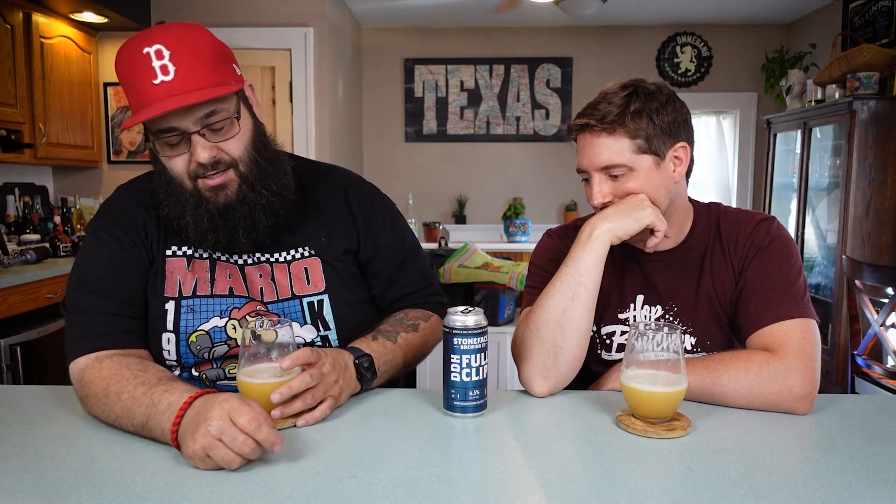Whoa. Okay, that's pillowy soft — airy. It's dancing around. It's like light waves crashing on the tropical beach of your palate. 6.5%? Really? No way — this drinks like an 8.